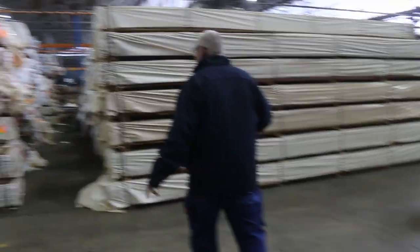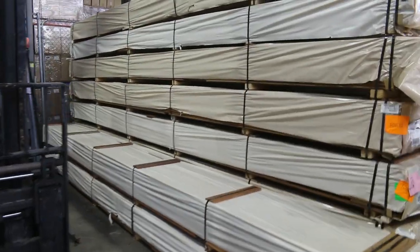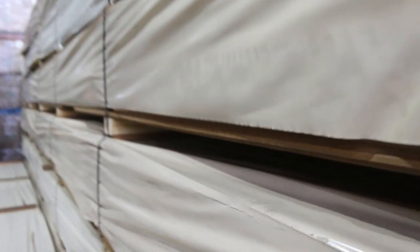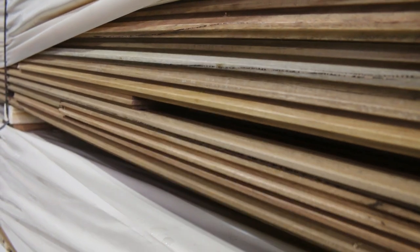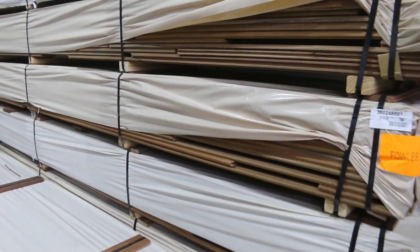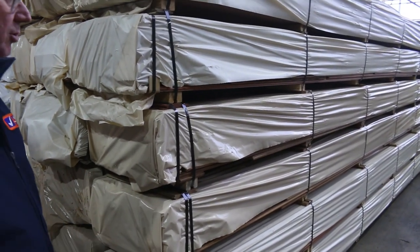I've had a couple of loads of spotted gum flooring in this week in the feature grade — both in an 80x19 and in a 135x19. That's your 80x19 there, a bit of a narrower product. Beautiful stuff, absolutely magnificent. And then you've got a 130x19 as well. There's been a good semi-load of this stuff come in, as you can see at the front of these rows — heaps of fresh stock in that feature grade spotted gum flooring.